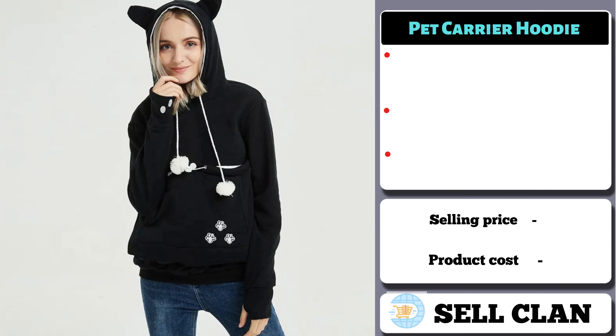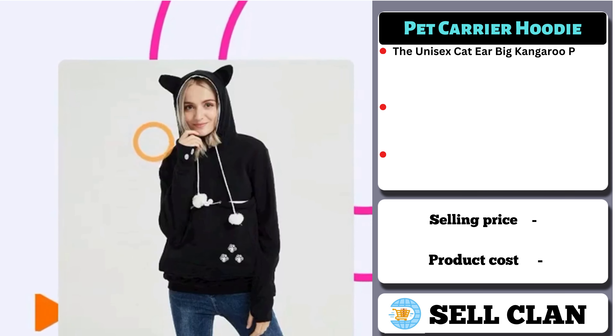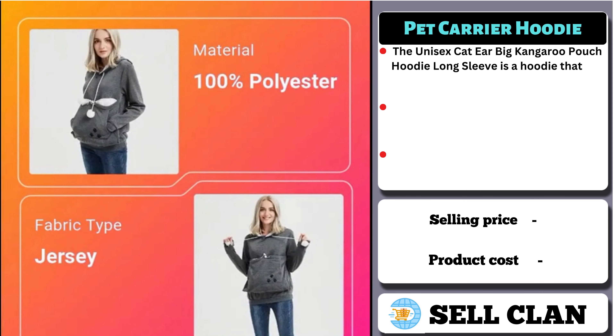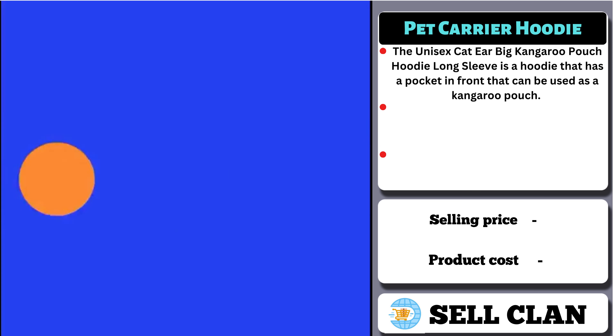Our next product is the Pet Carrier Hoodie. The Unisex Cat Ear Big Kangaroo Pouch Hoodie Long Sleeve is a hoodie that has a pocket in front that can be used as a kangaroo pouch. It's designed with cat ears on the hood, and it's unisex, meaning it can be worn by both men and women.